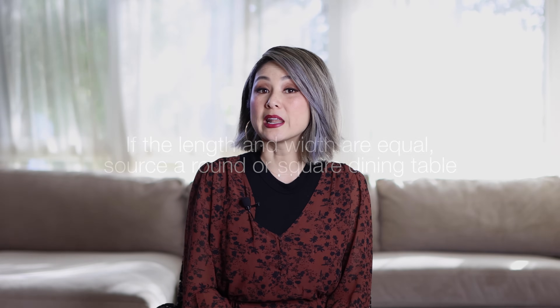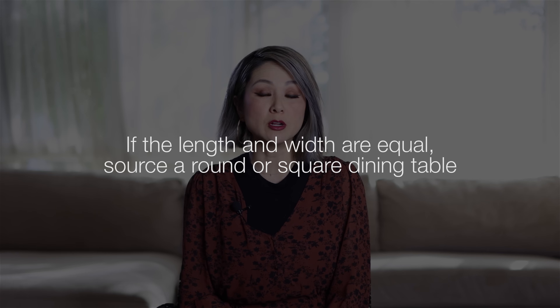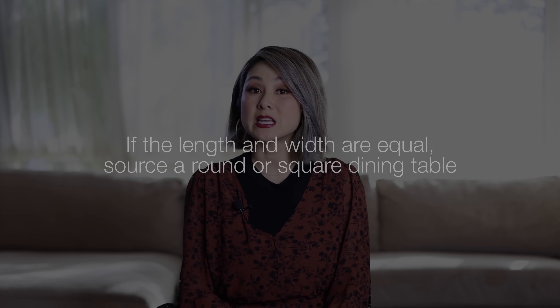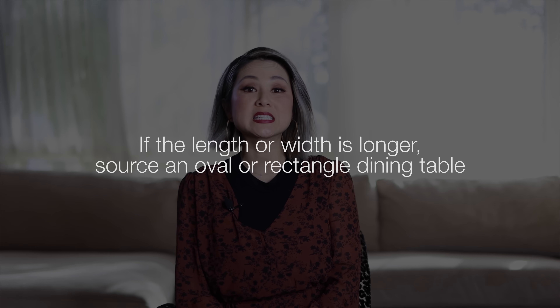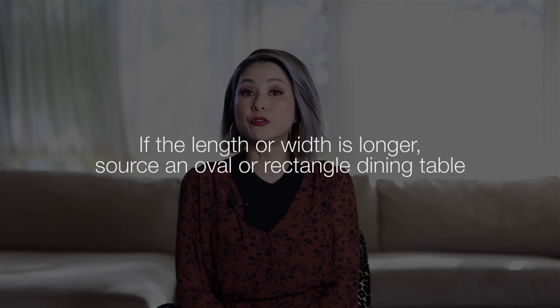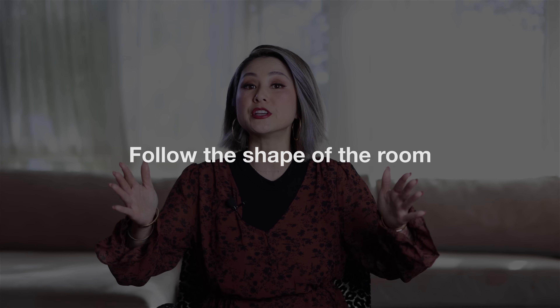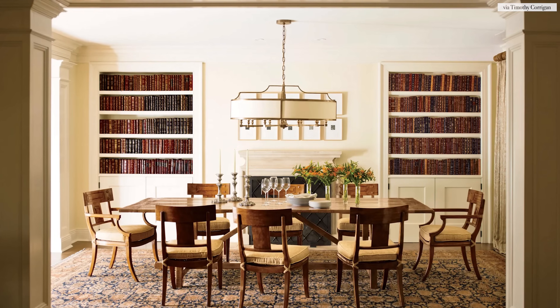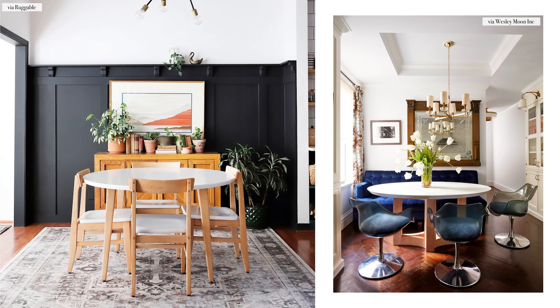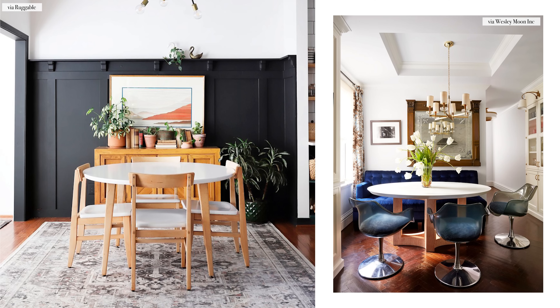The first step is to bust out that tape measure and measure the room. You'll measure the length and the width. If the length and the width are pretty equal, a round table or a square table would look best. If the length of the room is longer than the width, you would specify either an oval or rectangular table. The key tip is to follow the shape of the room — if it's long, opt for a longer table; if it's somewhat square, opt for a square or round table.